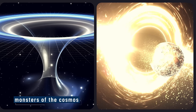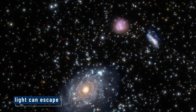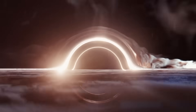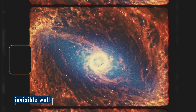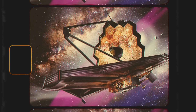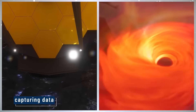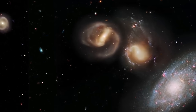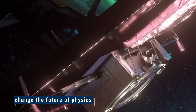Black holes have been called the monsters of the cosmos, regions so dense not even light can escape. For decades, we believed black holes were unknowable, their interiors hidden forever behind an invisible wall. But now, the James Webb Space Telescope has done the unthinkable — it's peered closer than ever before, capturing data that may reveal what's truly inside a black hole. What it found challenges everything we thought we knew, and it might just change the future of physics.